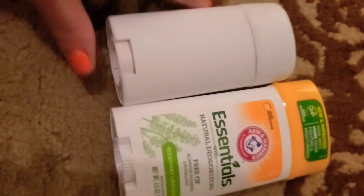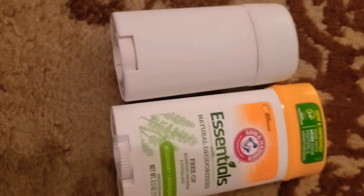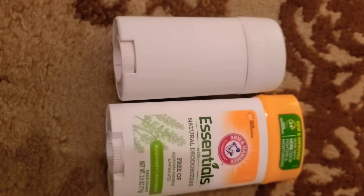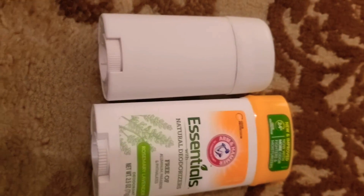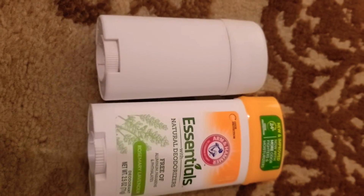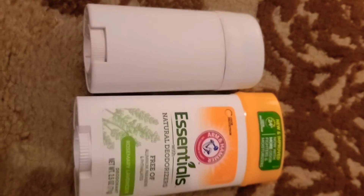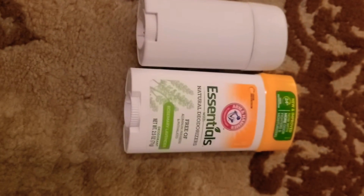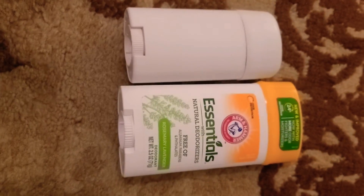These are just two very basic, affordable types of deodorant. But if you haven't already, definitely consider switching to natural deodorant because deodorant that's not natural and contains aluminum can be very bad for you. Aluminum in deodorant has been linked to breast cancer, and particularly the aerosol spray-on deodorants — which most people don't use anymore, though I do still see them occasionally in stores.